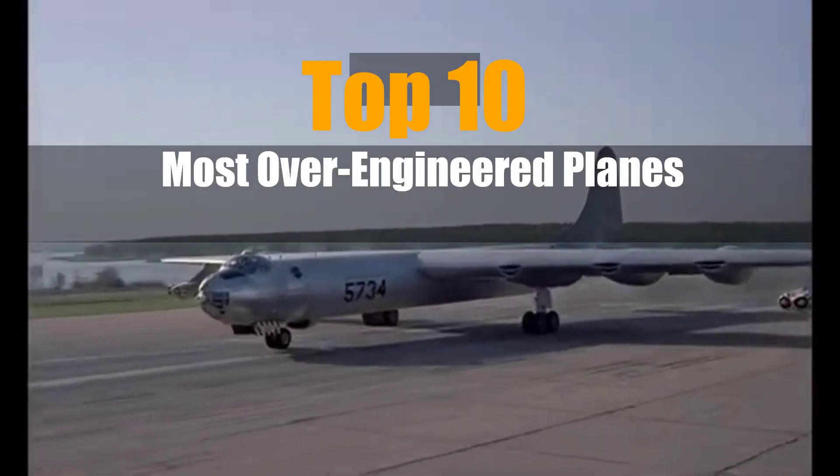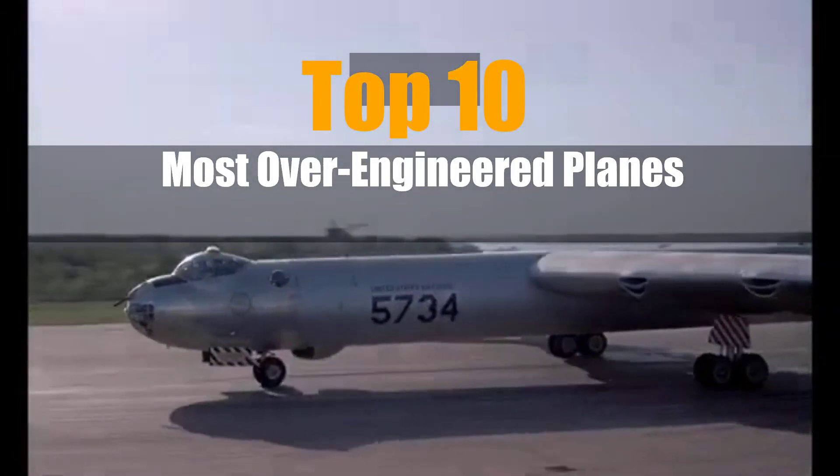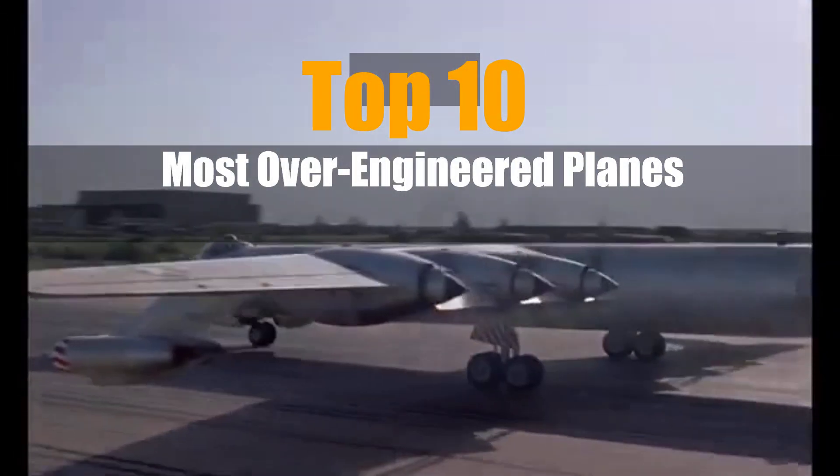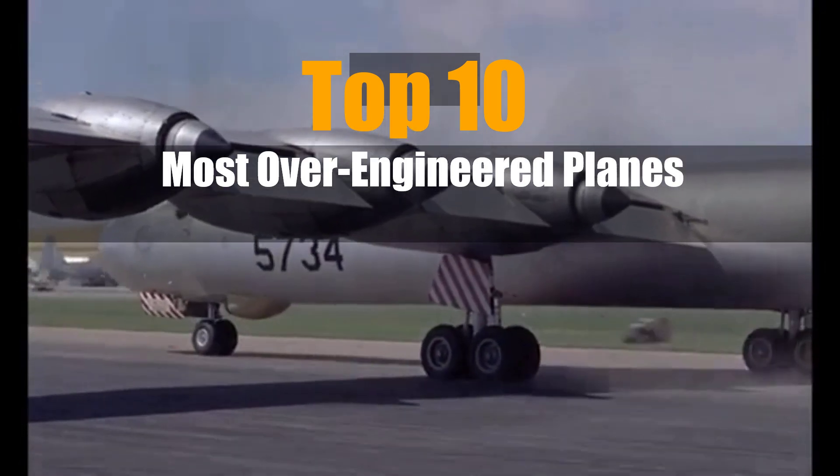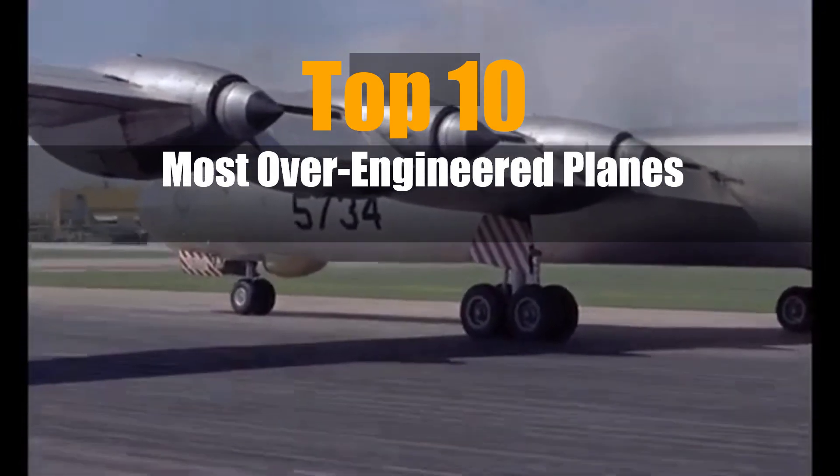When it comes to aviation, America and its rivals have often pushed the limits. Some planes were so complex, so overbuilt, that they became more legend than legacy. Here are the 10 most over-engineered airplanes in history.